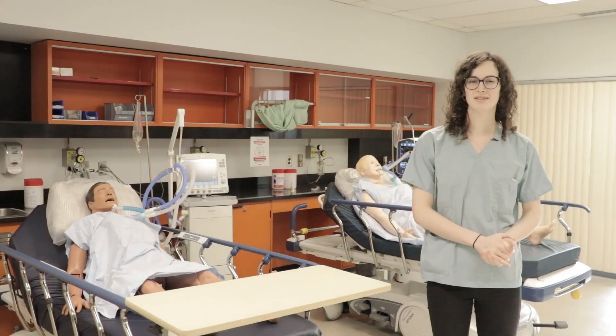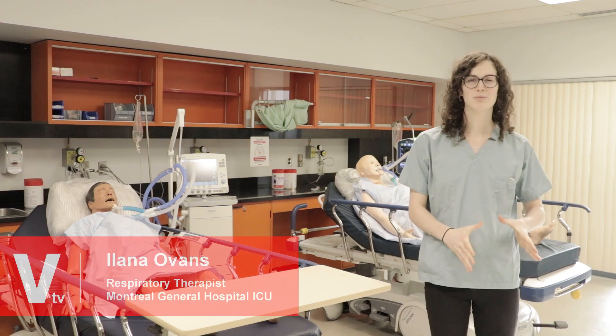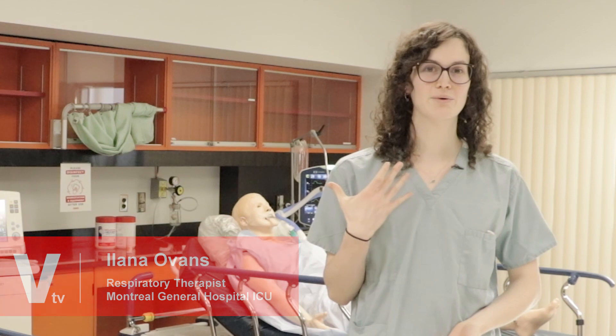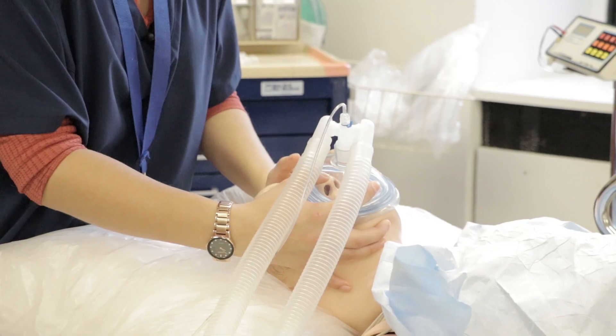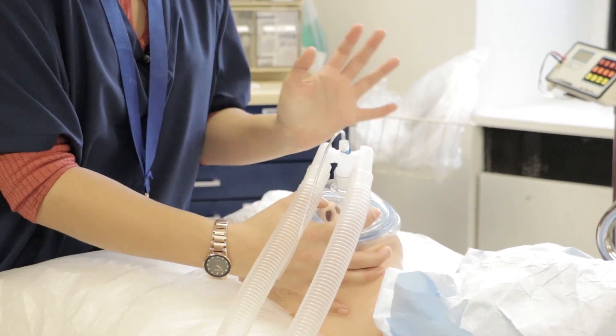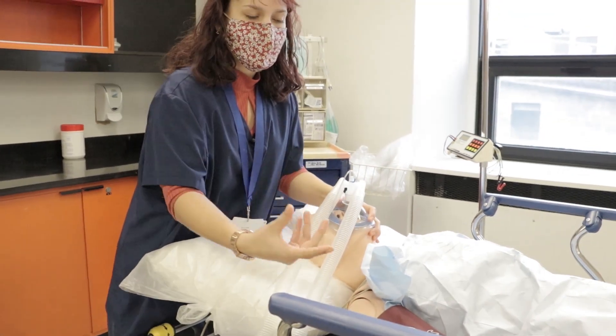A respiratory therapist is a specialist in cardiopulmonary resuscitation. Basically, we're experts of the lungs and the airway. We respond to emergency situations often — when a patient is having trouble breathing, that's when you'll find us. It's a very well-diverse field that is not only hands-on, you also have to think. I think it's a very good mix of clinical reflection and working with your hands.